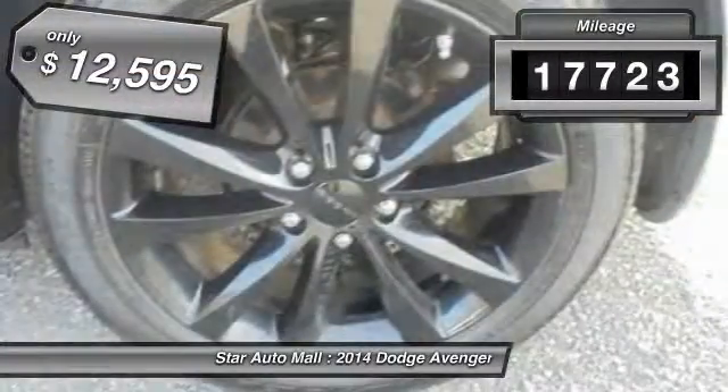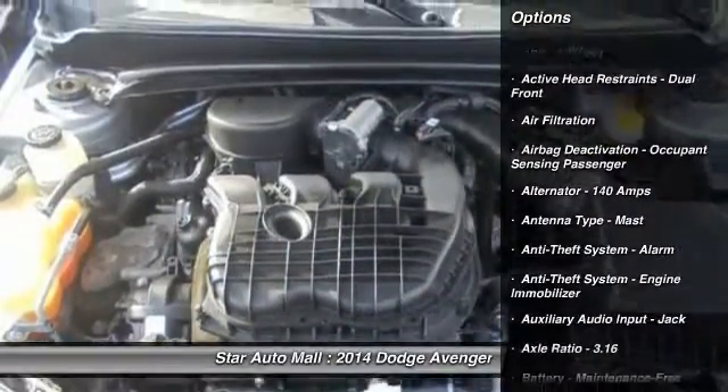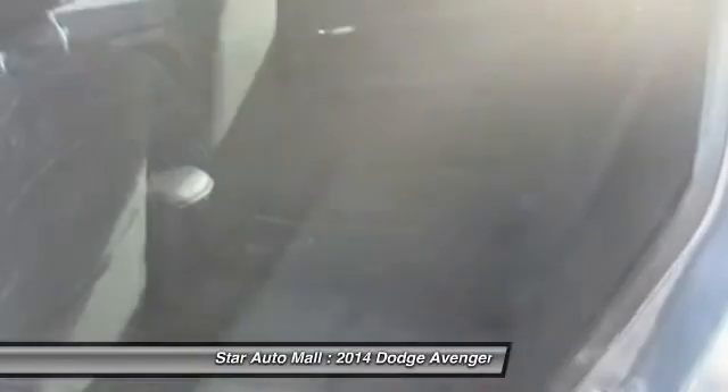This vehicle has less than 20,000 miles and is priced below $15,000. Here are some of this vehicle's great options: traction control, front air conditioning, cruise control, AM-FM stereo radio.